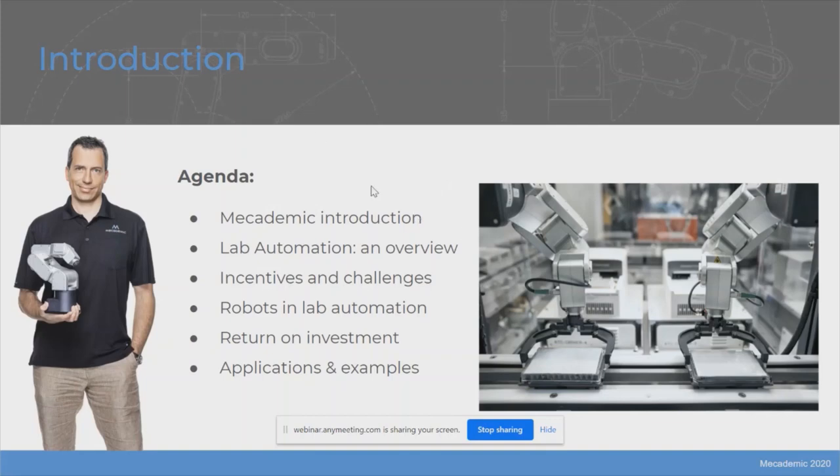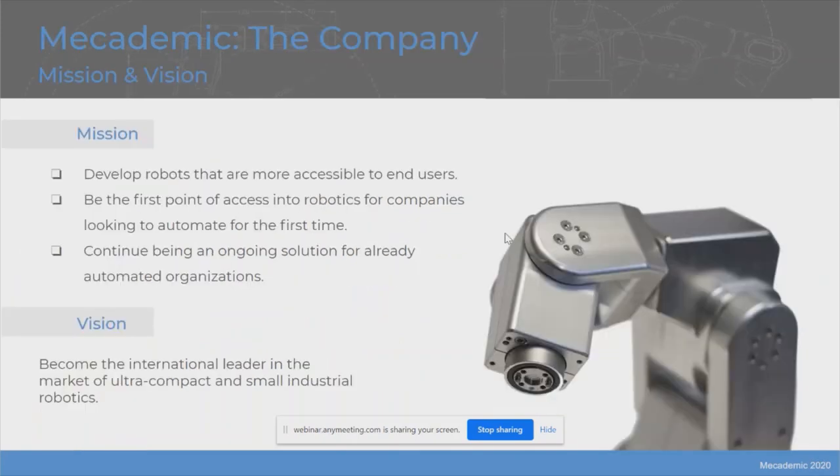My colleague Stan will go over a couple of very interesting applications and video examples with robotics in the lab. If you have any questions, you can click the button on the top right of your screen and simply type them in the chat. I will now hand over the presentation to Ilyan, who is going to present Mecademic.